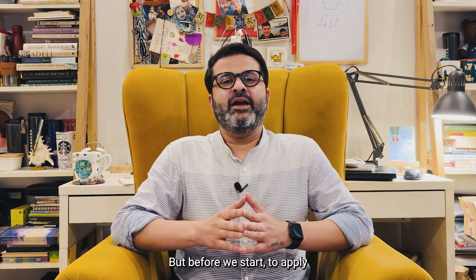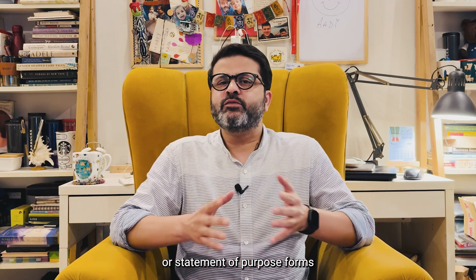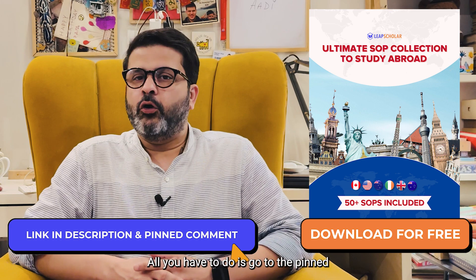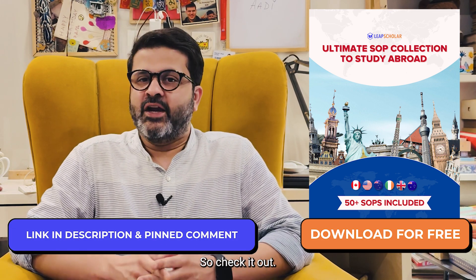To apply to each of these Dutch universities, the SOP or Statement of Purpose forms a crucial part of your application. To help you, I'm giving away 50 plus free SOPs that will help you to draft yours. All you have to do is go to the pinned comments or description box to download them.